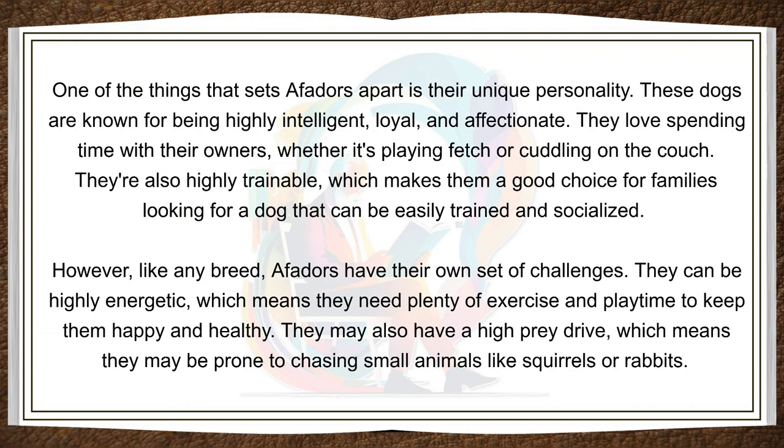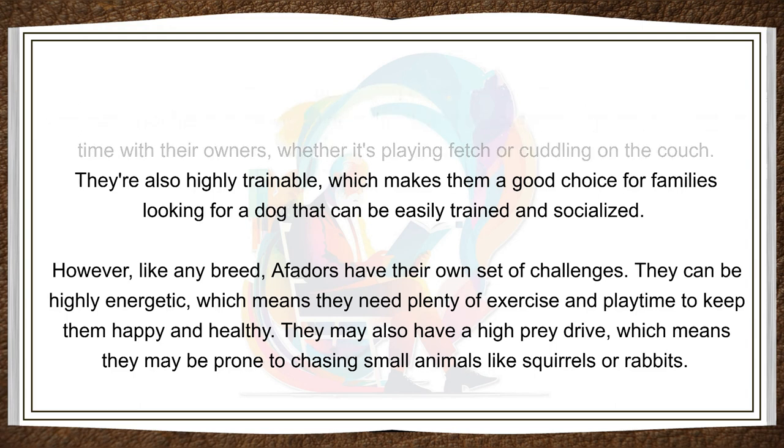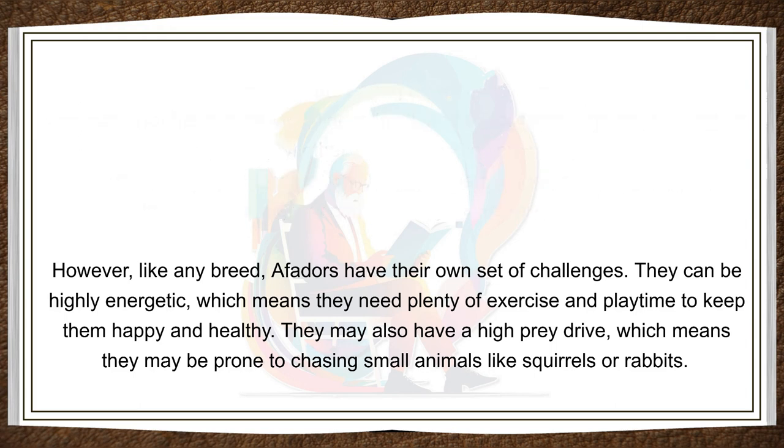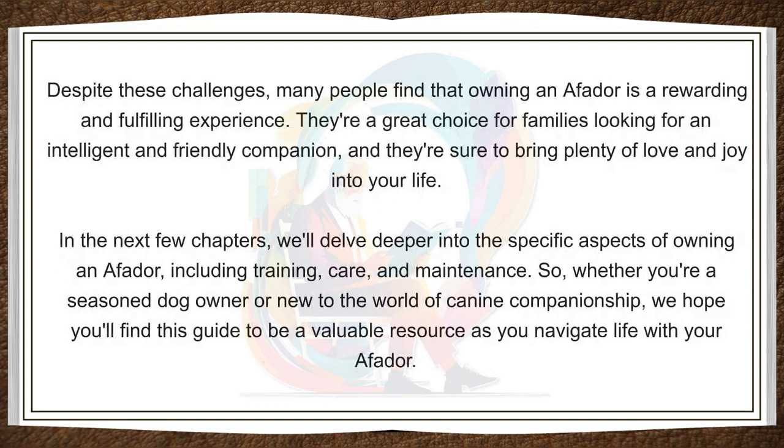However, like any breed, Affidors have their own set of challenges. They can be highly energetic, which means they need plenty of exercise and playtime to keep them happy and healthy. They may also have a high prey drive, which means they may be prone to chasing small animals like squirrels or rabbits. Despite these challenges, many people find that owning an Affidor is a rewarding and fulfilling experience. They're a great choice for families looking for an intelligent and friendly companion, and they're sure to bring plenty of love and joy into your life.